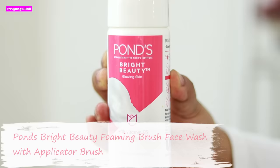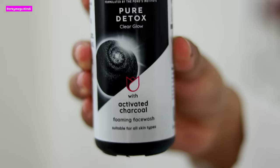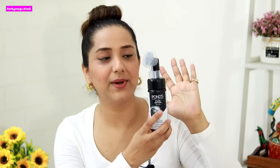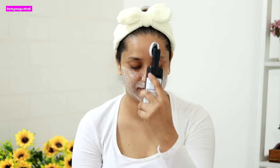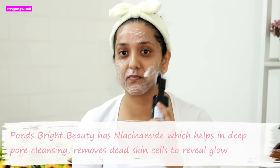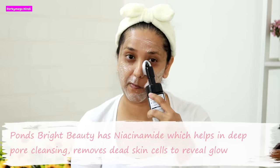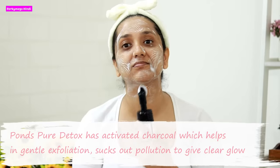The two variants are: Pond's Bright Beauty Foaming Brush Face Wash and Pond's Pure Detox Foaming Brush Face Wash. They have no soap, artificial colors, or parabens. You just pump it out and use the applicator brush in a circular motion — the texture is a creamy foam. The Pond's Bright Beauty has Niacinamide which helps in deep pore cleansing and removes dead cells to reveal glow. The Pond's Pure Detox has activated charcoal which helps in gentle exfoliation and sucks out pollution to give a clear glow.